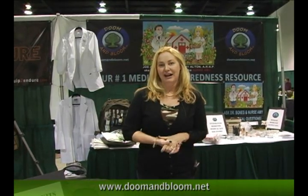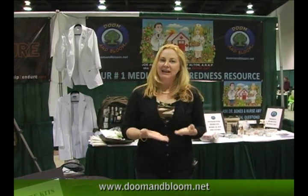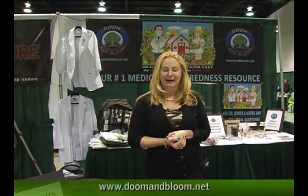We will be doing those classes at all of the Expos. So if you go to future Expos we should be there — just go ahead and give us a shot at www.DoomandBloom.net and we'll get you signed up.